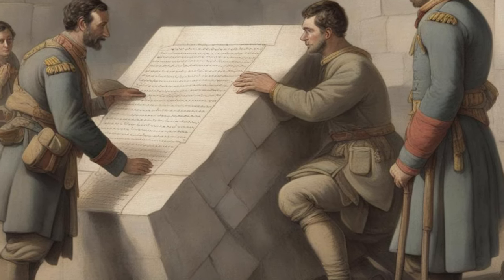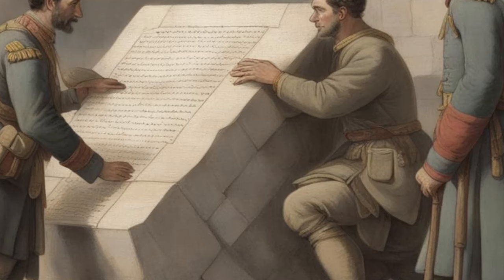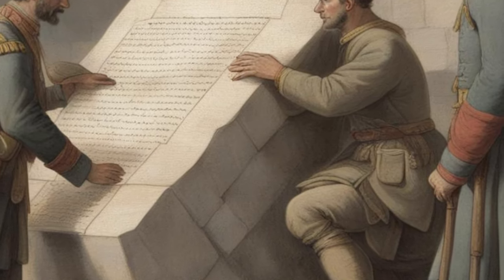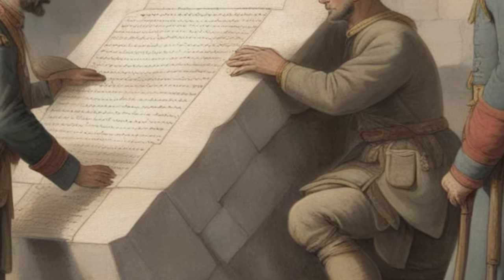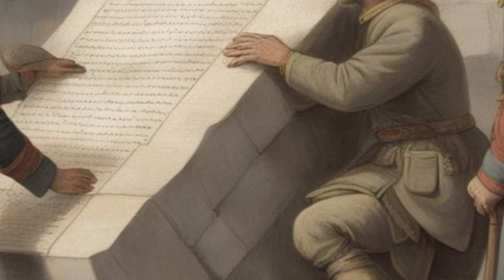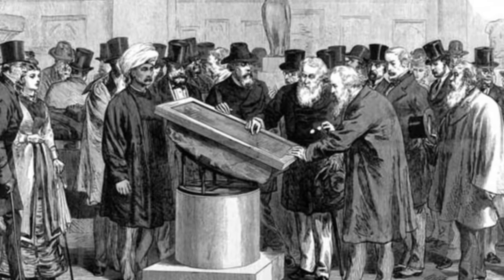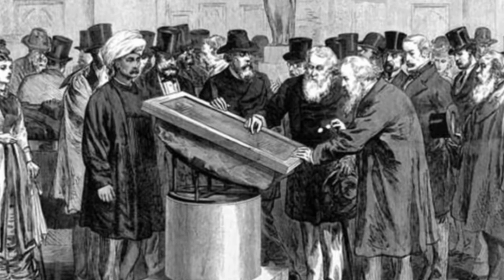In July 1799, French soldiers excavating near the town of Rashid uncovered an unusual black stone. Etched on its face were inscriptions in three scripts: hieroglyphic, demotic, and ancient Greek. This artifact, now known as the Rosetta Stone, would revolutionize the study of ancient Egypt.